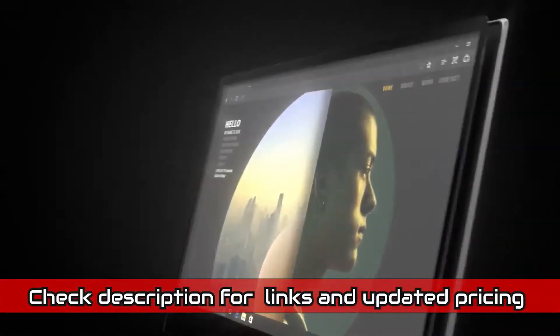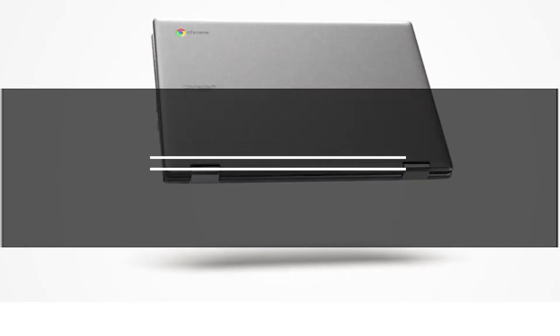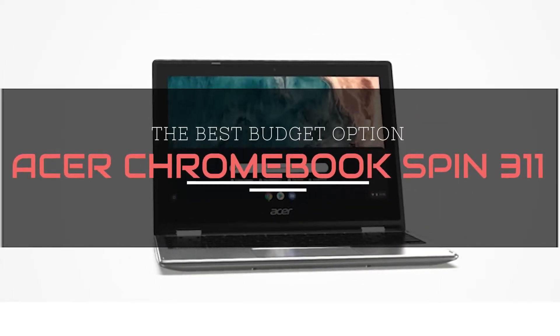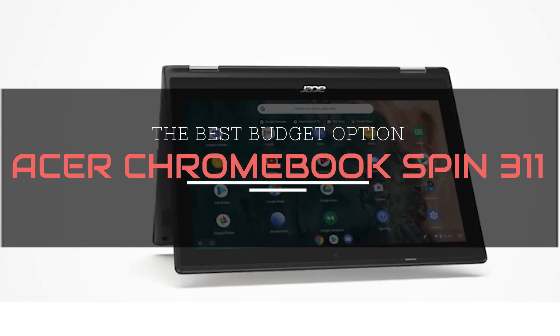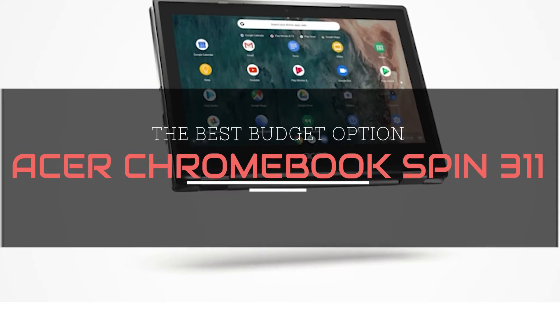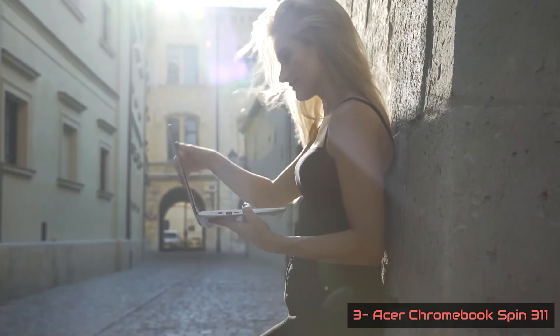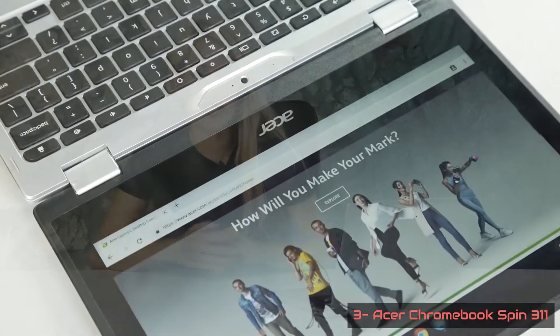All the laptops are linked in the description and updated for best pricing. Starting with the Acer Chromebook Spin 311, the best budget option. The Acer Chromebook Spin 311 is more than just a great little Chromebook, showcasing impressive levels of versatility as well as satisfying interaction and usability. It's among the best Chromebooks 2021 has to offer, even if it originally came out in 2020.